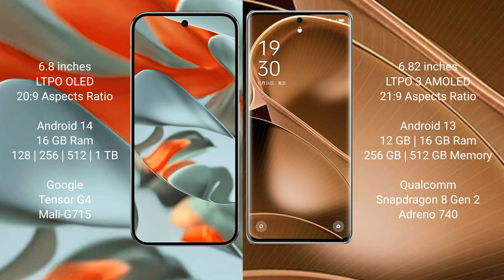Google Pixel 9 Pro XL runs on the Android 14 operating system. Oppo Find X6 Pro runs on the Android 13 operating system.